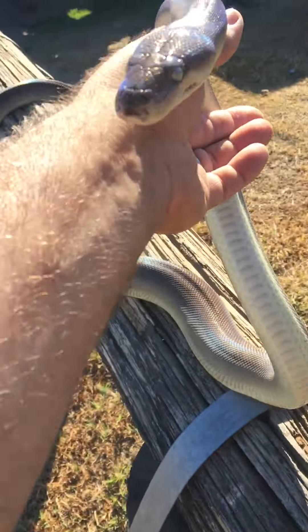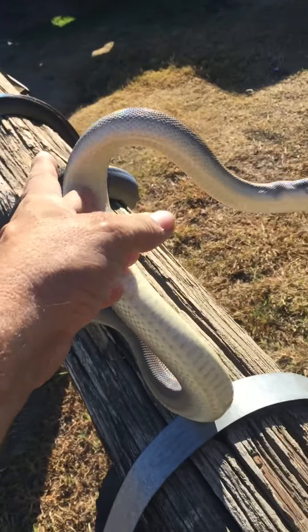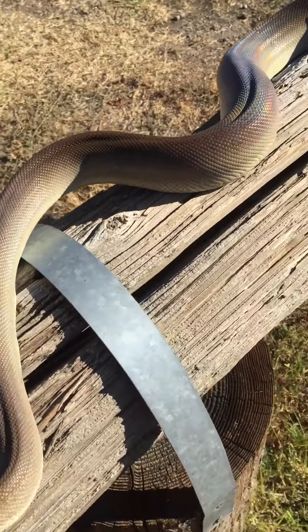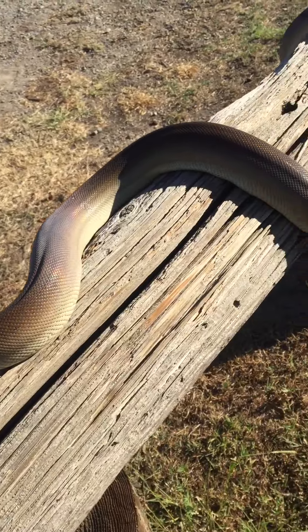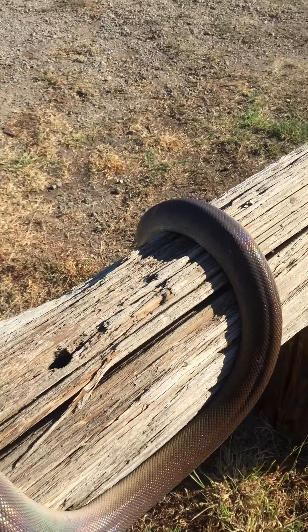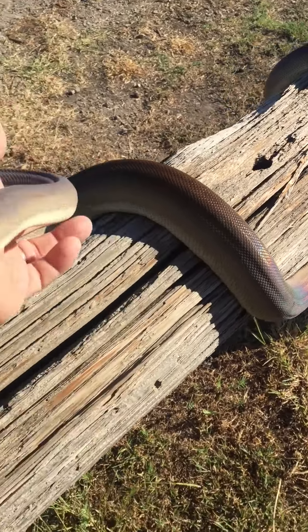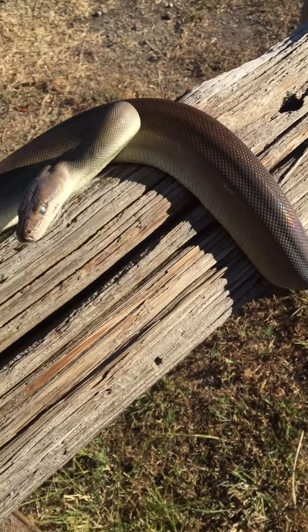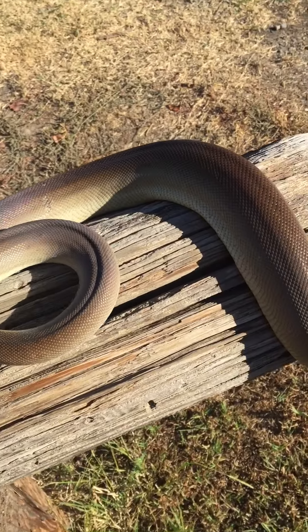Good morning guys. This is my olive python. Her name is Olive Oil. Try to get some of her coloration here — it's one of the not-so-common animals I keep and I love their coloration.